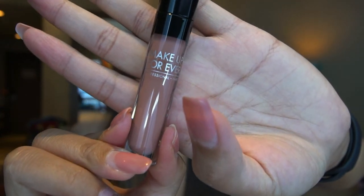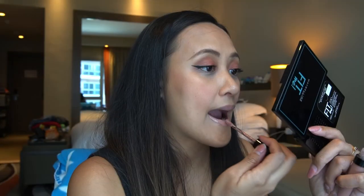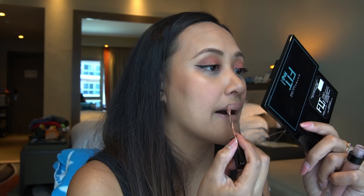For my lipstick I'm gonna use this Makeup Forever in the shade of 103. So this is how it looks — I'm not really sure how I feel about it but I'm still proud of myself. Let me know in the comment section below how you feel about my makeup look.